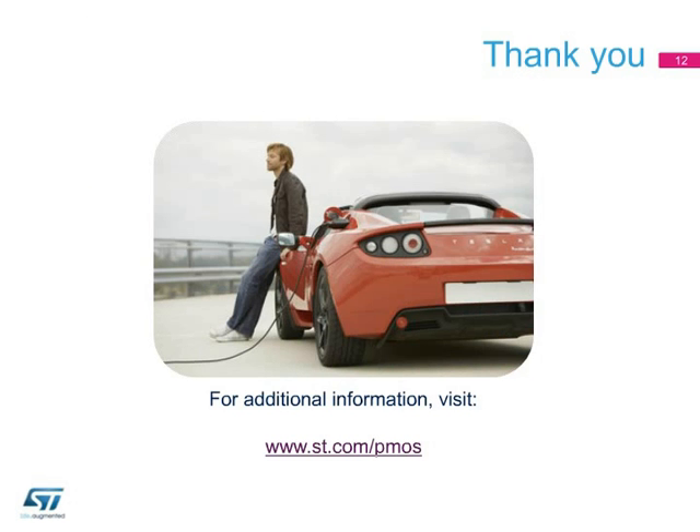Thank you for your attention. For additional information, visit www.st.com/PMOS.